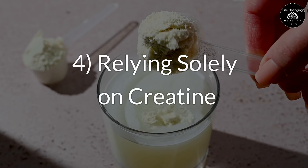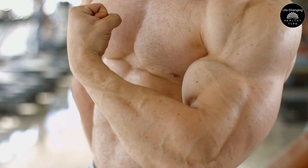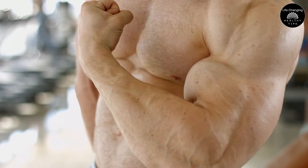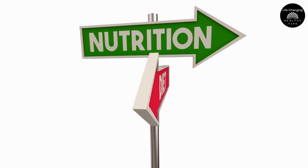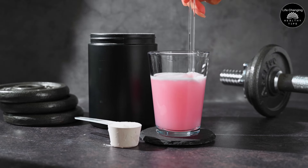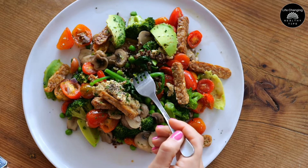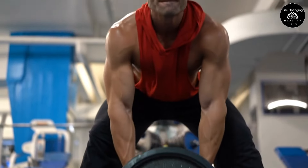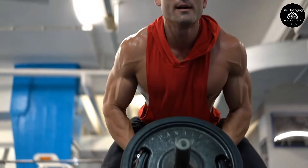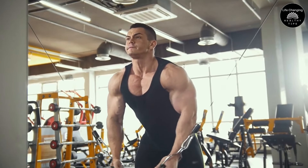Mistake 4: Relying Solely On Creatine. While creatine is an effective supplement that can significantly enhance your performance and muscle growth, it is not a substitute for a balanced diet and a well-structured workout routine. Creatine works best when your body is already in an optimal state to utilize it, meaning you need to fuel your body with proper nutrition and engage in consistent, progressive resistance training.